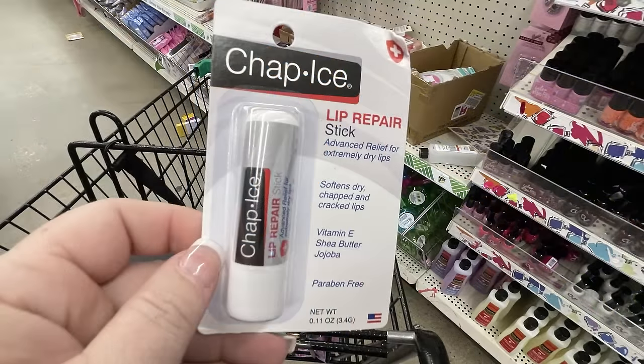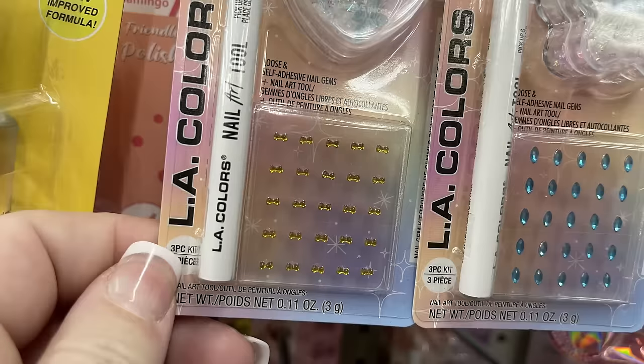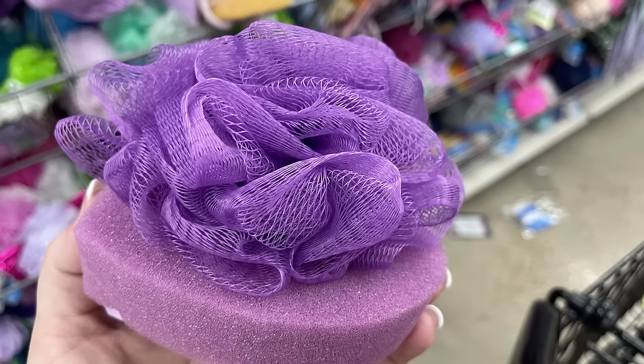They also have Chap Ice lip repair sticks with vitamin E and shea butter. The LA Color nail jewels come with a nail toolkit — three pieces total including blue teardrops, diamond shapes, bow ties in yellow, and pink hearts. There are also loofah sponge combos that say 'love you' in purple.